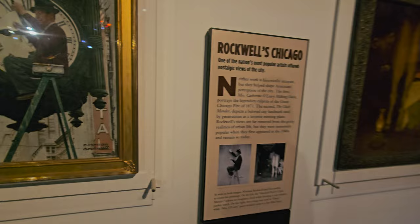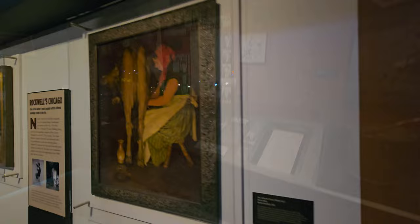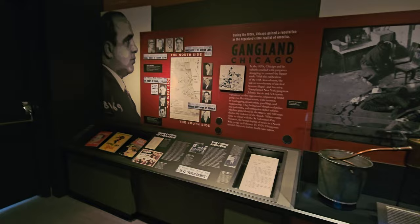There's an actual painting by Norman Rockwell entitled 'Mrs. Katherine O'Leary Milking Daisy' — so Mrs. Katherine O'Leary did not start the fire. There's also another Norman Rockwell, 'The Clock Mender' — both done in 1940. I love Norman Rockwell.